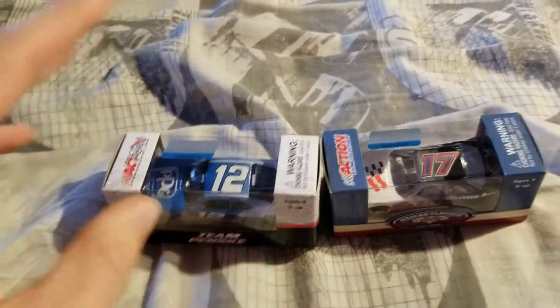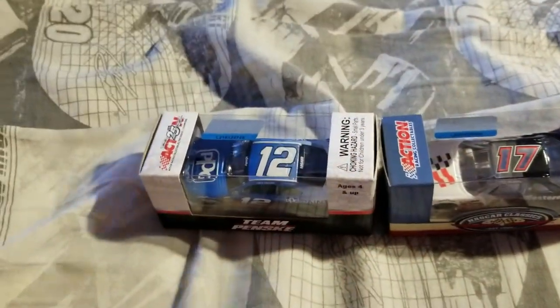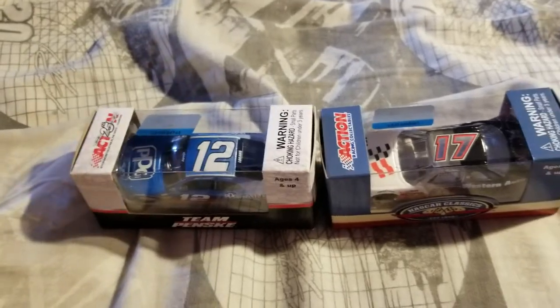Hey guys, welcome back to another video. Today I have two more die-casts for you guys — one that I was expecting and one that I just forgot about, which usually happens when I pre-order something and then it comes in months later.